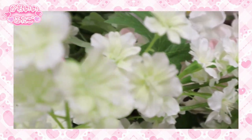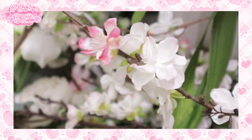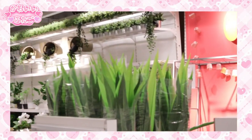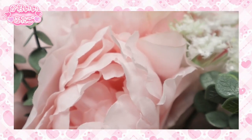They also had a lot of other varieties of fake flowers and they were all really, really pretty. They have a whole section dedicated to plants or fake plants. So if you guys are interested in getting some fake plants, definitely get some from IKEA — they're all really nice.